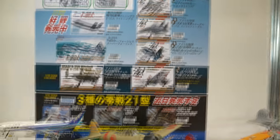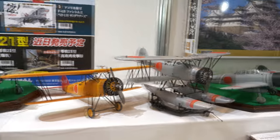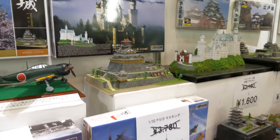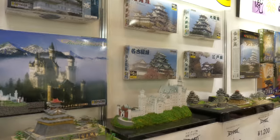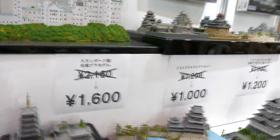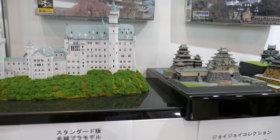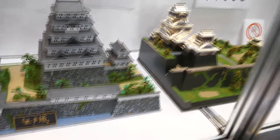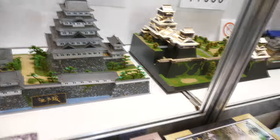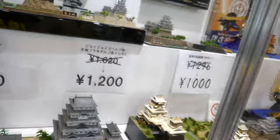Moving up to more serious stuff — 1:144 scale airliners, the Zero, and some other Japanese aircraft from the Second World War era. Here's their temple series — I saw these in Korea last time; this is the first time I've seen them built. This really does open up the big range of scale modeling. They look impressive — probably not too difficult to build, but you'd spend a lot of time weathering and detailing. Something like that wouldn't look out of place in your front room. If you come to Japan and visit one of the temples or castles, you can build a model of it as well.